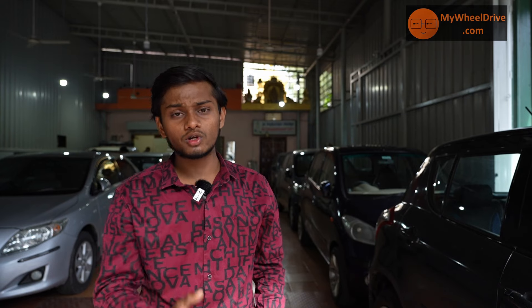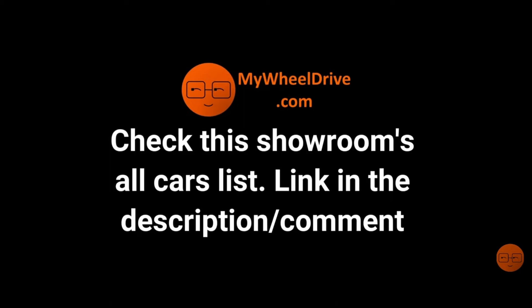We are using the mywheeldrive.com website for car catalogs and to get updated stock information. You can check the description below to view listings and contact us directly. See you next time.